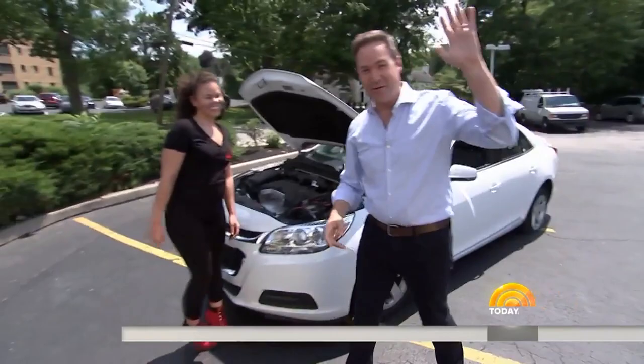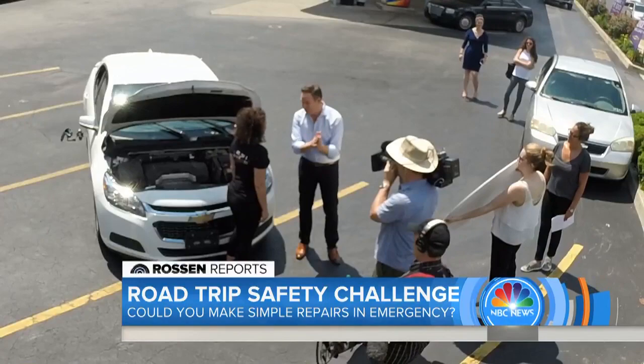I look forward to you teaching us how to do this. But for our volunteers, do you think they'll be able to do it? I think we're going to be surprised. A lot of people don't know this stuff. They think they can — we'll see. All right, let's check it out.